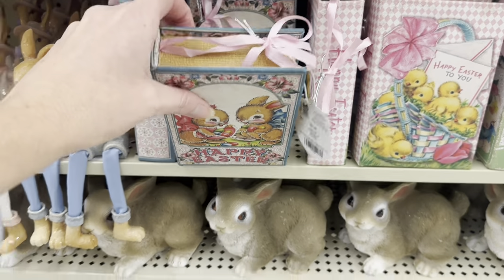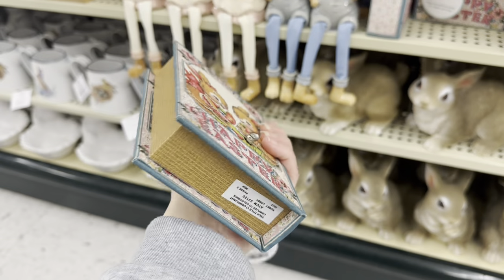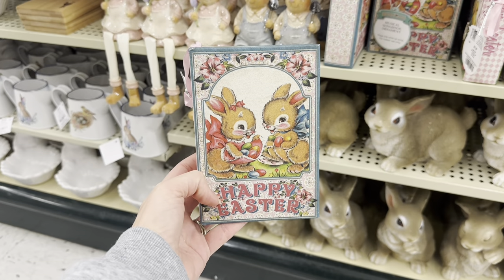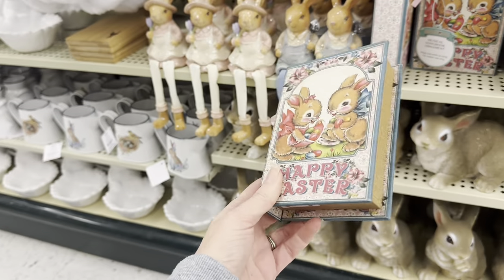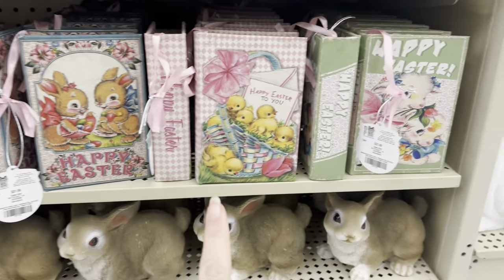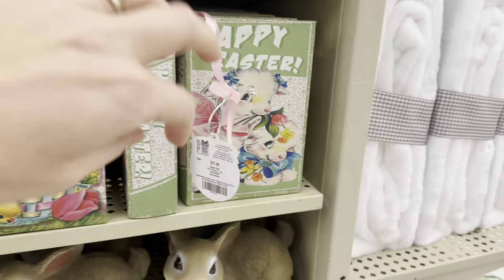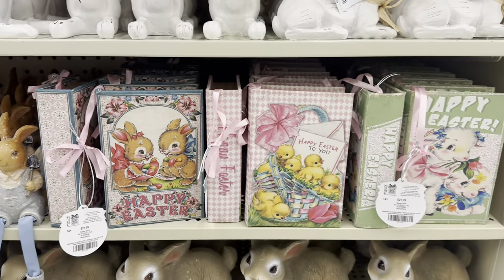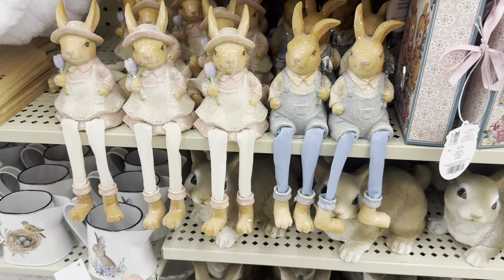Look at these books — it's like an old vintage book, it's a music box, $2.99. It would be so pretty to decorate with. You've got the little bunny rabbits, the pink with the little chicks — Happy Easter to you — and look at the green lamb, Happy Easter. Those are adorable! Look at these little sitters, $8.49, with their long little legs and little feet.